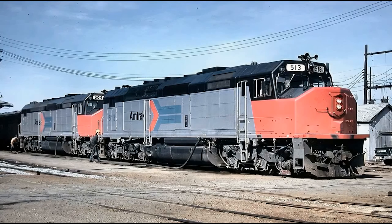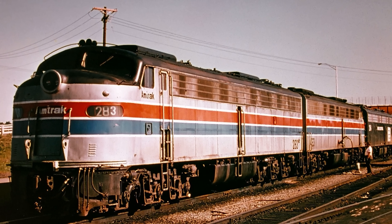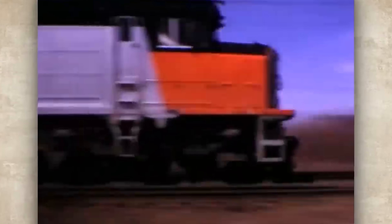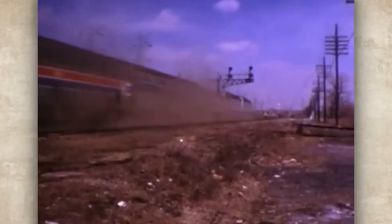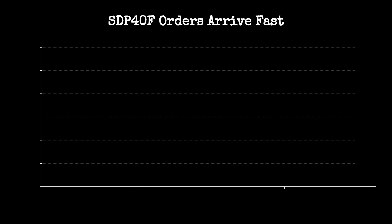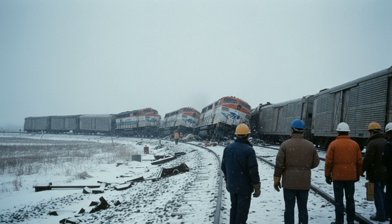The SDP-40F was supposed to be the passenger version of that success. When Amtrak formed in 1971, they inherited 20-year-old E units held together with bailing wire and prayers. They needed new power fast, so EMD took their SD-40-2, stretched the frame about four feet, added a cowl body and two steam generators in the back for passenger car heating. Amtrak ordered 40 units immediately, loved them, and ordered 110 more. Then the derailments started.